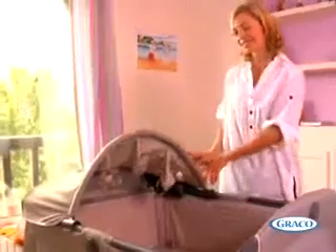The canopy will shield your baby from bright lights and the toys will keep them entertained.